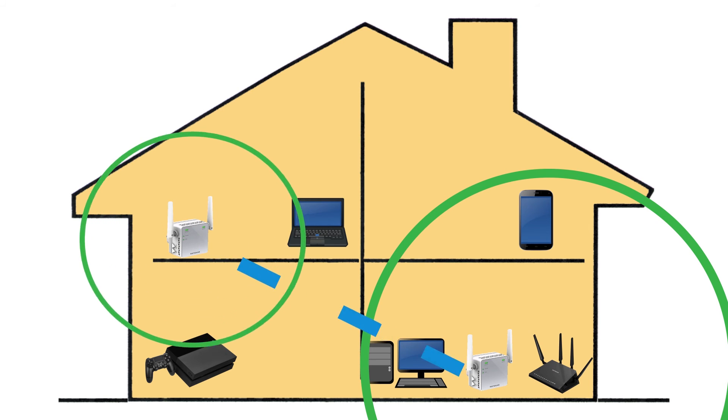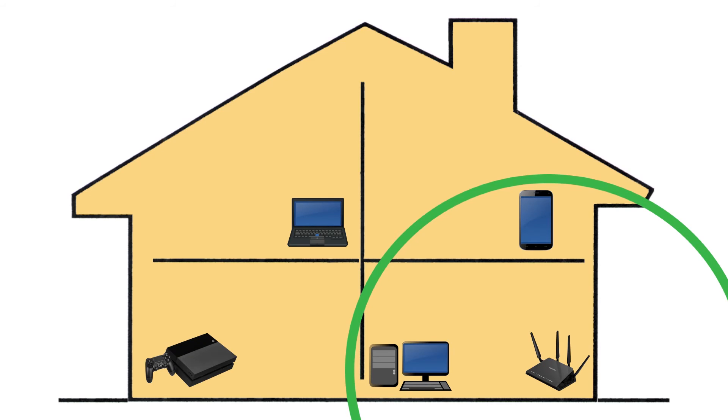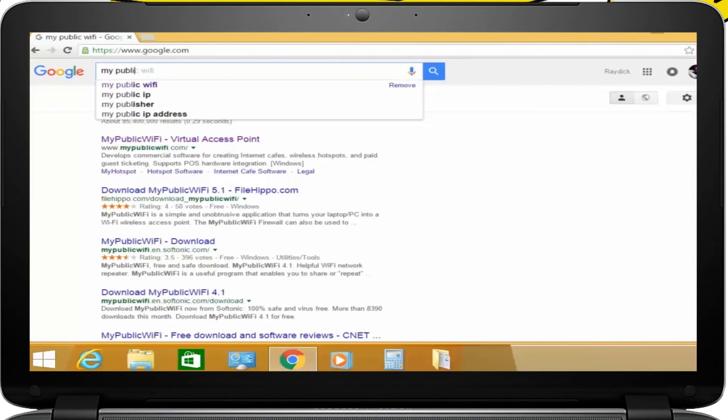But perhaps you're in a situation where you cannot buy a new router or a Wi-Fi repeater. There is also a solution for that. All you need is a laptop or desktop computer with a Wi-Fi connection. What we're going to do is use a PC as a Wi-Fi repeater and place it near the area where there is very poor signal or no signal at all.